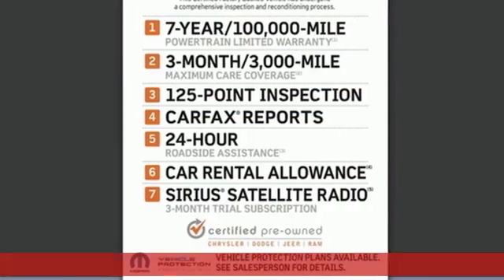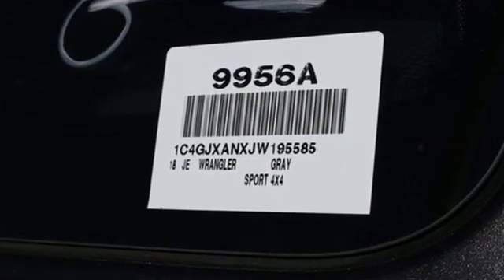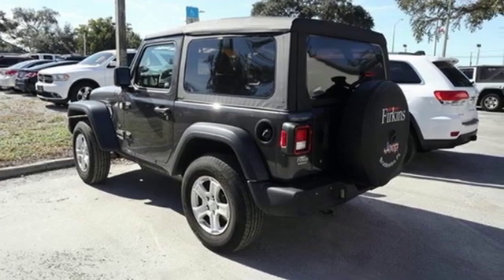It's well equipped with the features you need – automatic transmission, leather steering wheel, streaming audio, manual tilting steering column, power heated mirrors.